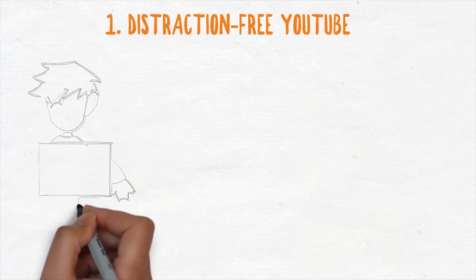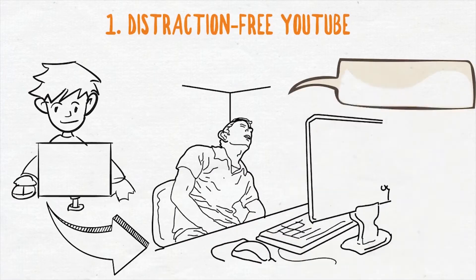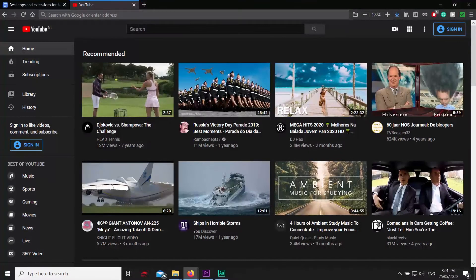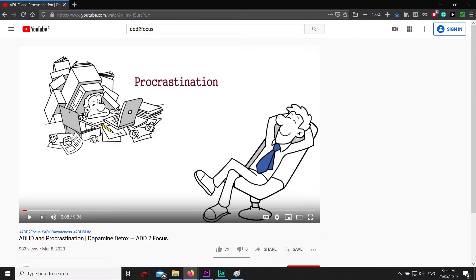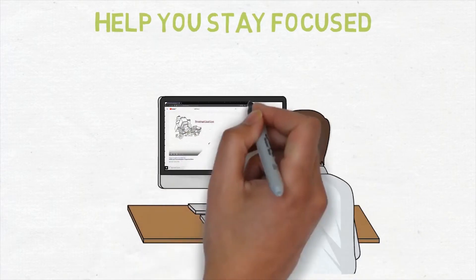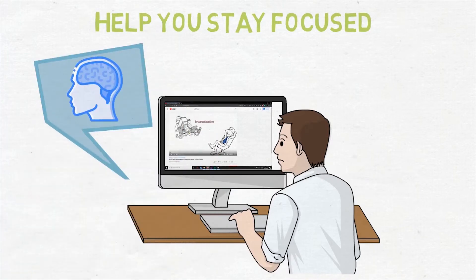First up is Distraction-Free YouTube. Since you are probably watching this on YouTube, this extension might be for you. Do you sometimes go on YouTube to watch something specific, and after an hour of being distracted, you've fallen down the YouTube rabbit hole and are now watching some Animal Vine video or a best amazing top 10 video? Then this extension might help you tremendously. It will make you more aware of what you want to watch because you have to actively search for it. If you have to do research on a specific topic, this will help you stay focused and not be distracted by the recommended videos.